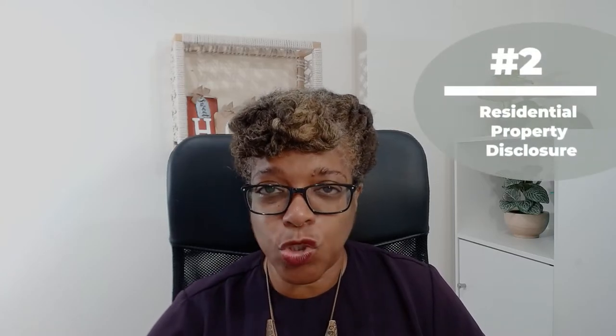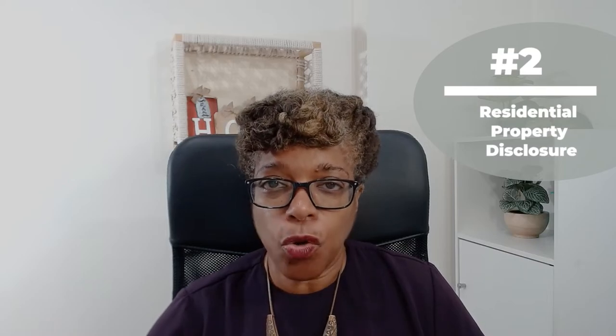The second disclosure is what we call a residential property disclosure. As the seller, what you're doing is putting a buyer on notice that they must do their own due diligence in finding out as much information about the property as they can — for example, the condition of the property itself, what about the adjacent parcels to the property, and whether there are any easements on the property.